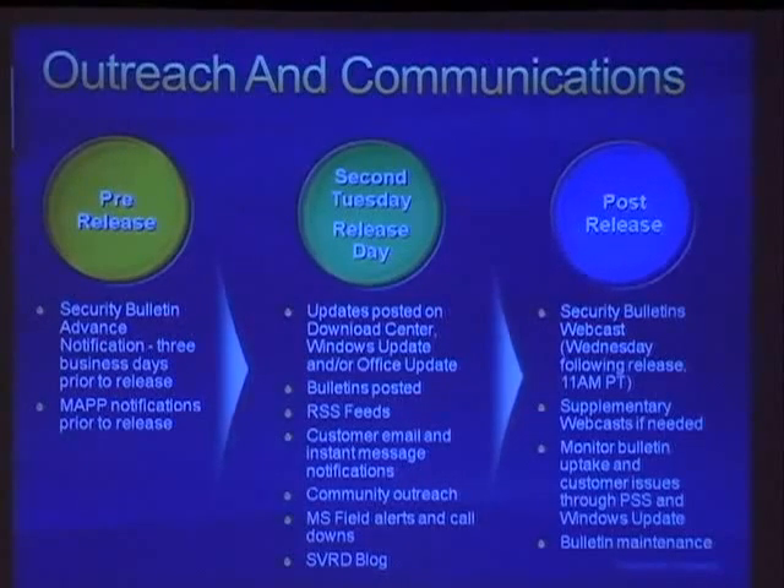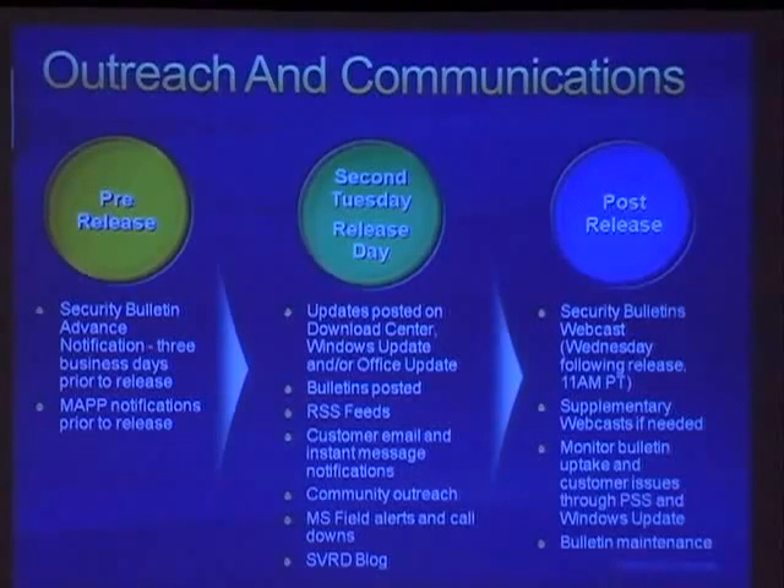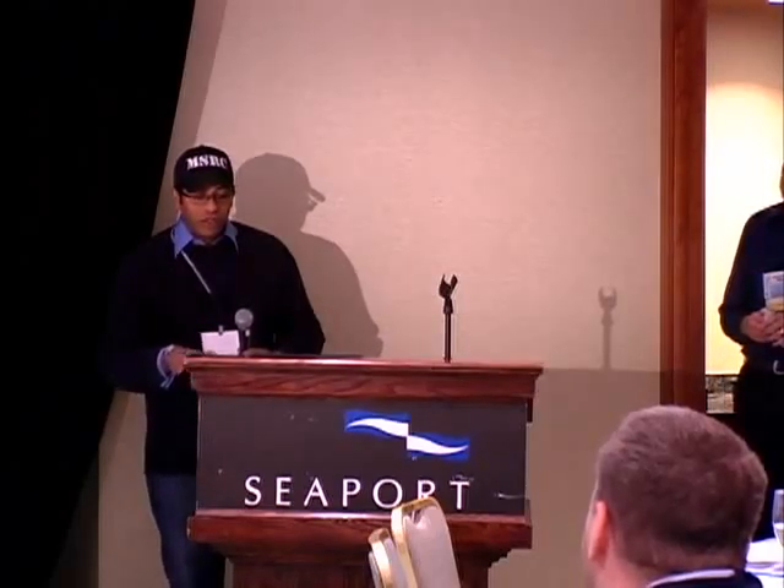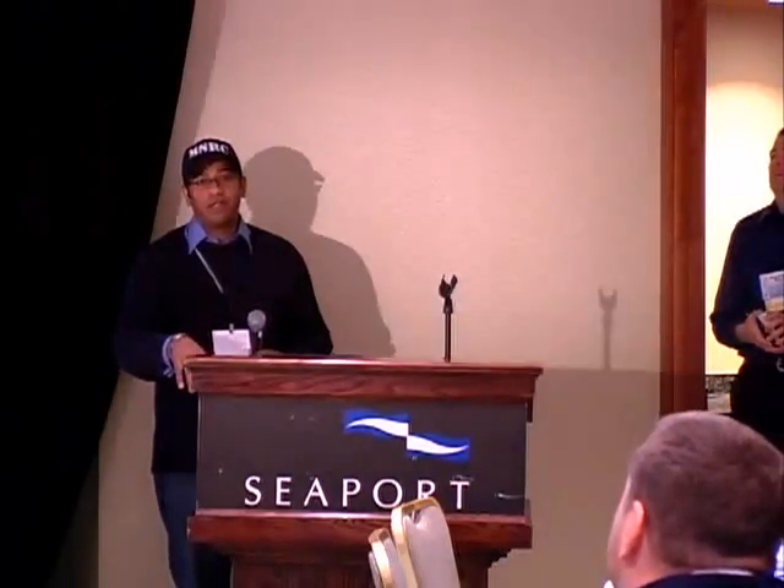There are RSS feeds and notifications as well. Post-release, every Wednesday we have a webcast where anybody can log in and ask us questions — we have a room full of people going through every single question. Webcasts usually last about an hour and a half, but for something like the NetAPI vulnerability a couple months ago, we had to do three separate webcasts that ran a couple hours each. We also do post-release monitoring of bulletin uptake and download center statistics to see how many people are picking up the fixes. That became pretty important in light of the out-of-band NetAPI release, where we were really hoping people would pick it up more than they actually did.